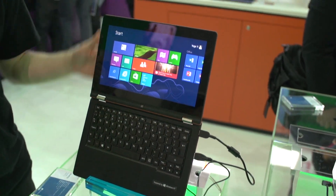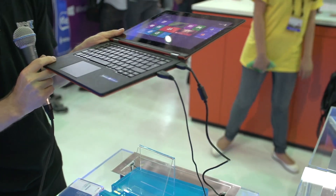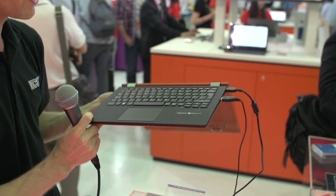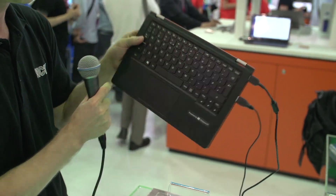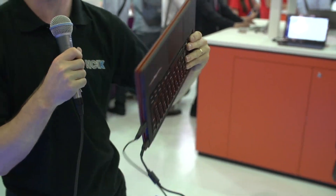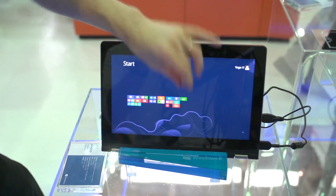This one we have checked out before — this is the Yoga 11, and this is another approach to the notebook-slash-tablet design where you've got the notebook, then you flip the whole thing around and it's a tablet. The cool thing is it actually disables the keyboard on the back when you flip it over, meaning you don't accidentally press keys when you're just trying to use it as a touchscreen device.